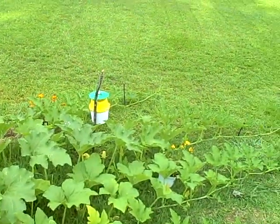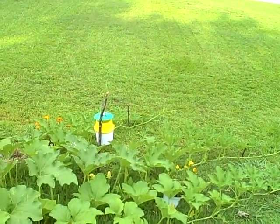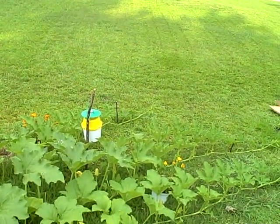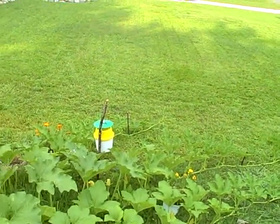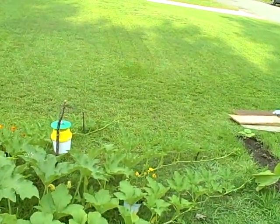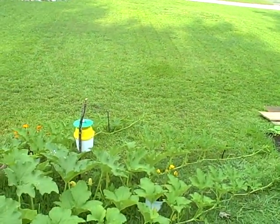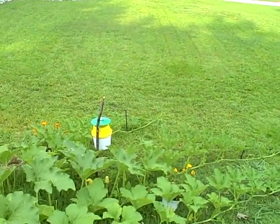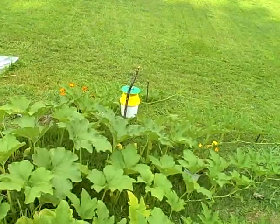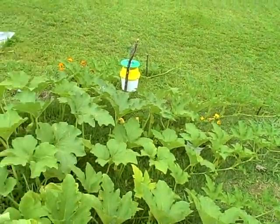That yellow, green, and white little bucket thing over there is supposed to be a squash vine borer trap — it's supposed to attract them. I have yet to see any squash vine borers, adult ones, in there. I've seen plenty of wasps in there, but not the ones I'm actually after.